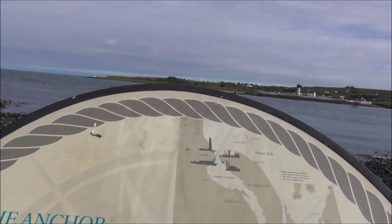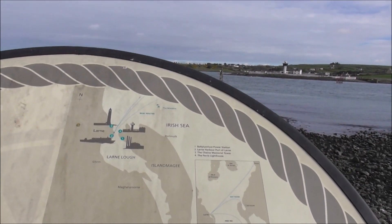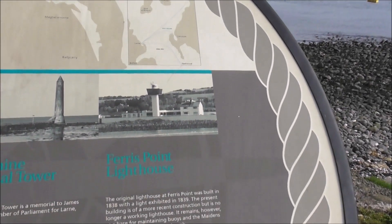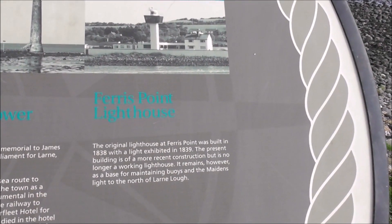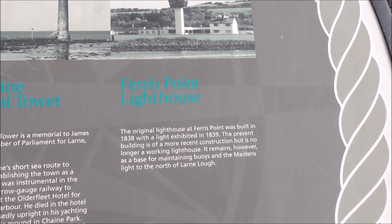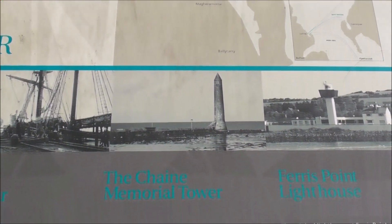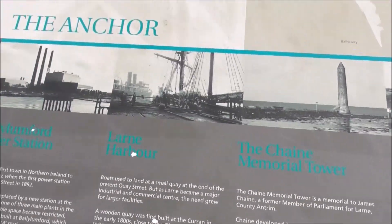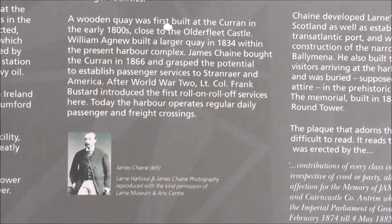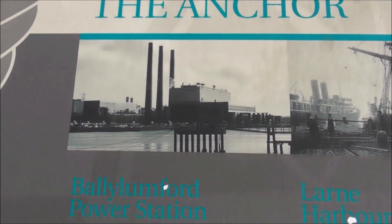And this is a further information board down here at Larne, near the port. It's talking about the Ferris Point Lighthouse — the original lighthouse was built in 1838. And this is talking about the Cheney Tower, Larne Harbour, and there's a picture of James Cheney. And this one's talking about Ballylumford.